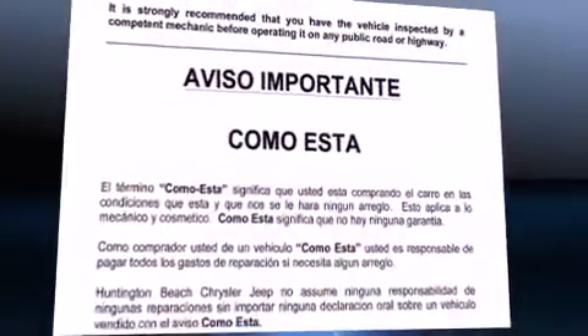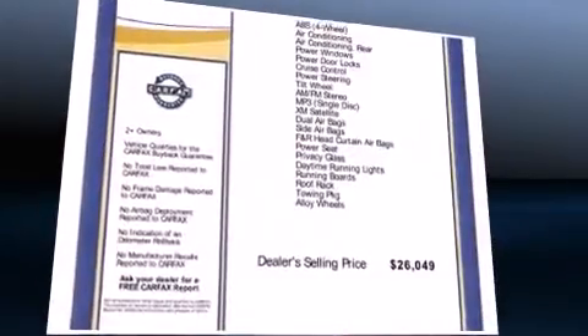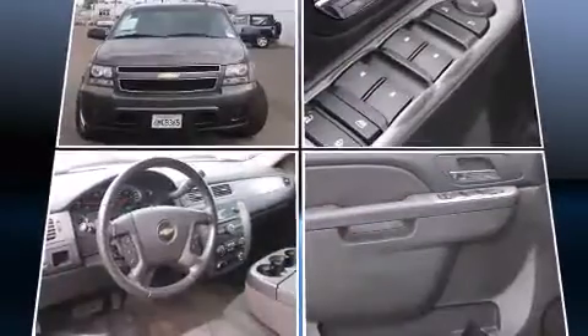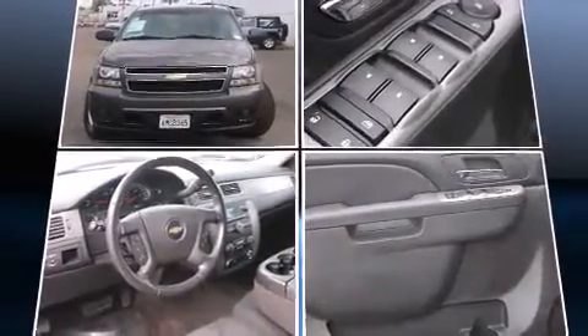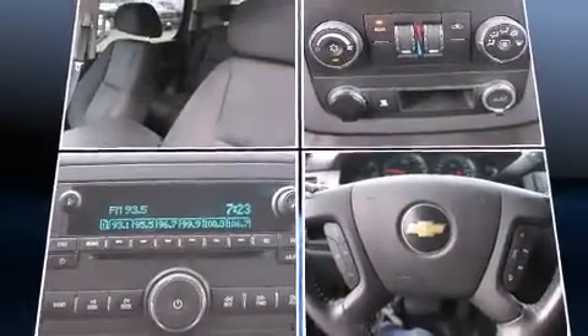Load your family into the 2010 Chevrolet Suburban 1500. Under the hood you'll find an 8-cylinder engine with more than 300 horsepower, providing a smooth and predictable driving experience. Comfort and convenience were prioritized within, as evidenced by amenities such as